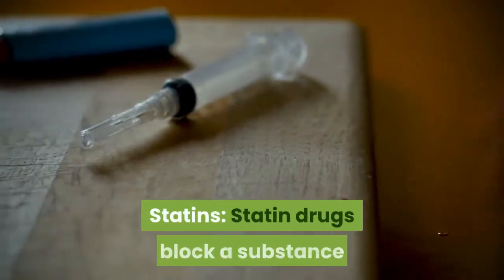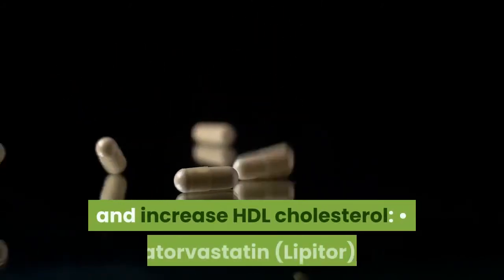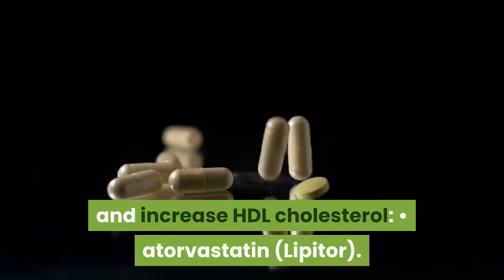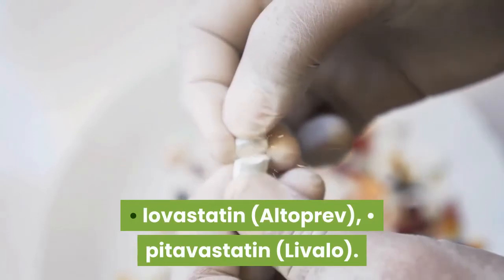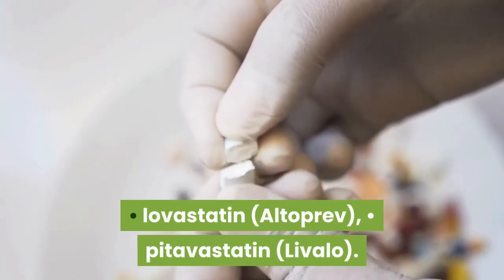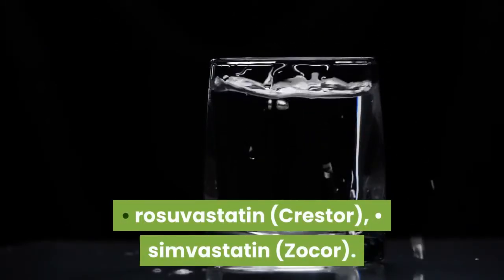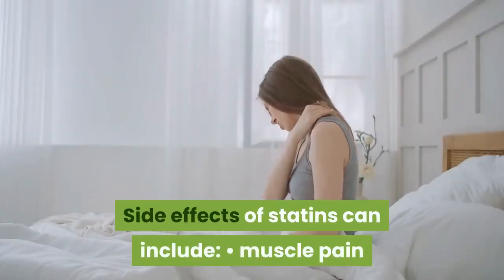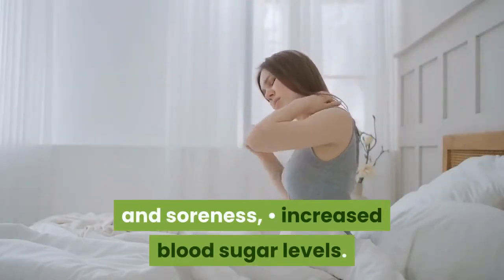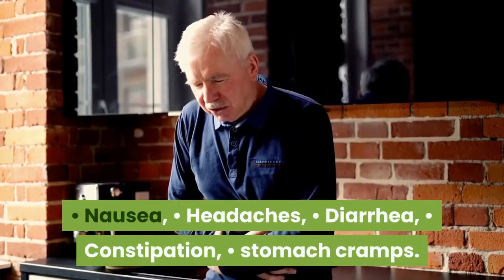Statins: statin drugs block a substance your body needs to make cholesterol. These medications decrease LDL cholesterol and increase HDL cholesterol. Examples include atorvastatin (Lipitor), fluvastatin (Lescol XL), lovastatin (Altoprev), pitavastatin (Livalo), pravastatin (Pravachol), rosuvastatin (Crestor), and simvastatin (Zocor). Side effects of statins can include muscle pain and soreness, increased blood sugar levels, nausea, headaches, diarrhea, constipation, and stomach cramps.